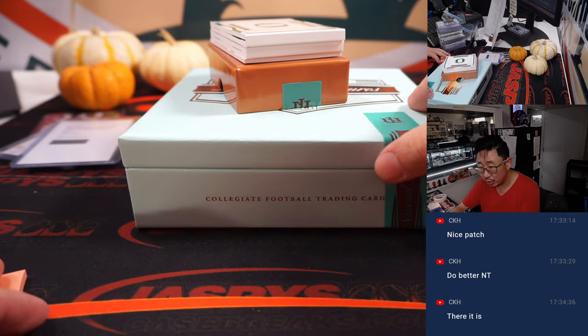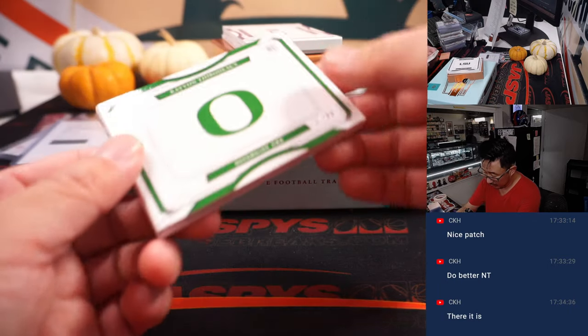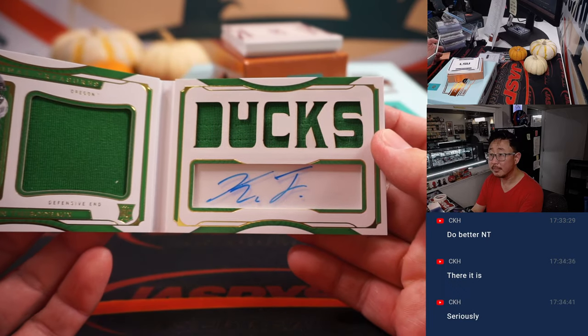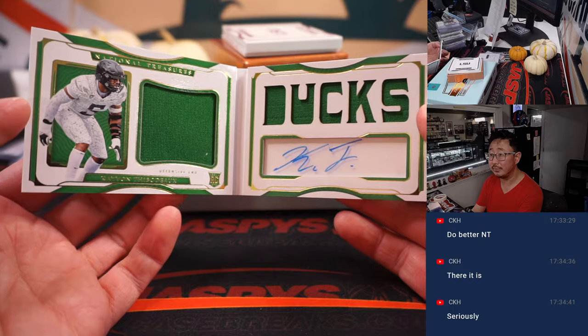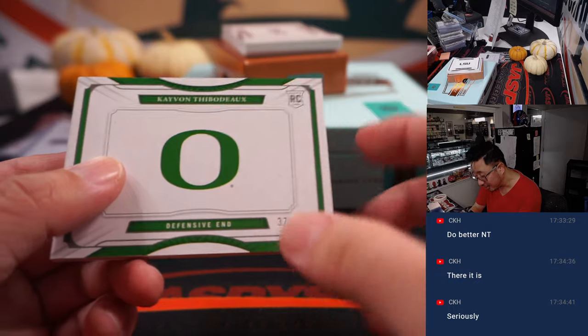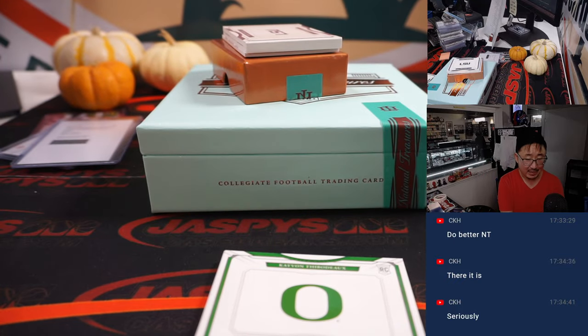A couple books. We've got Kayvon Thibodeau, 37 out of 99, dual relic and autograph. Oh, I thought that was dust — that's actually the registered trademark symbol. That's a Giant. And that will be for James and the Giants.